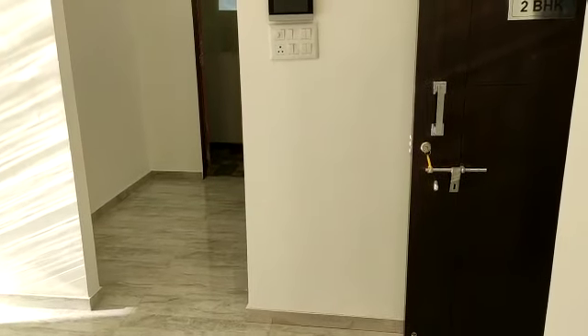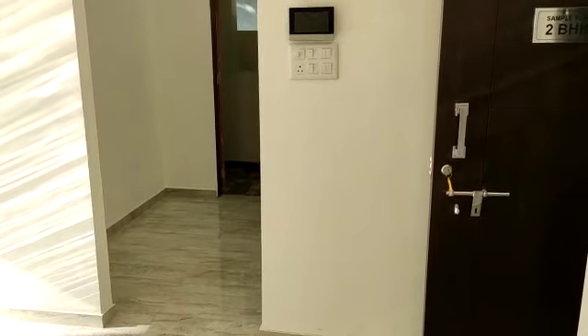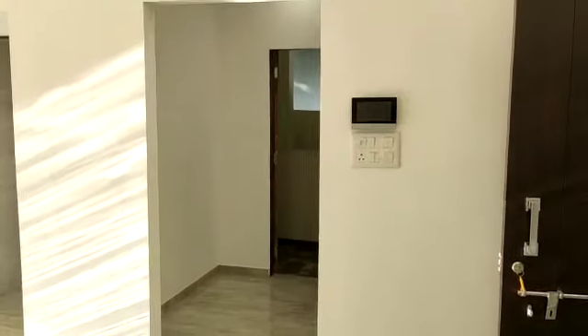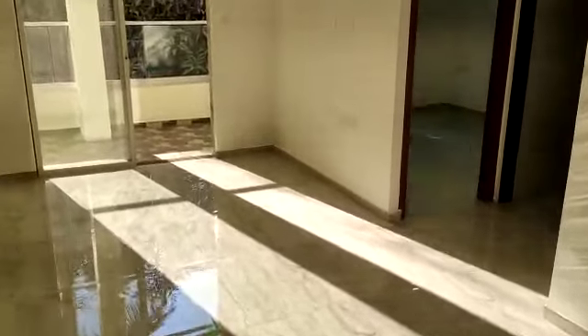Hello, good afternoon. Today I am at VTP Blue Waters. This project is at Mahalunge, which is an upcoming high-tech city of Pune. This is the sample flat of 2 BHK of 800 carpet area. We are at Living Dining.